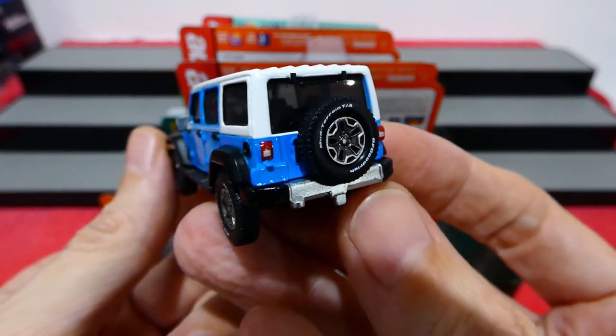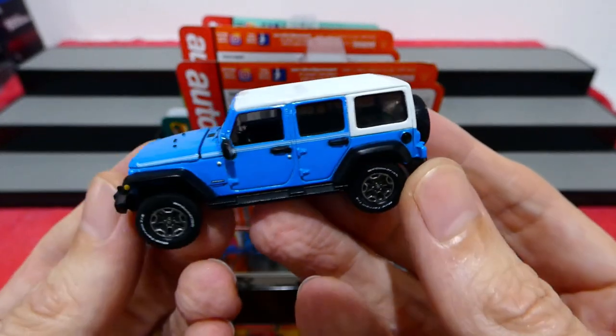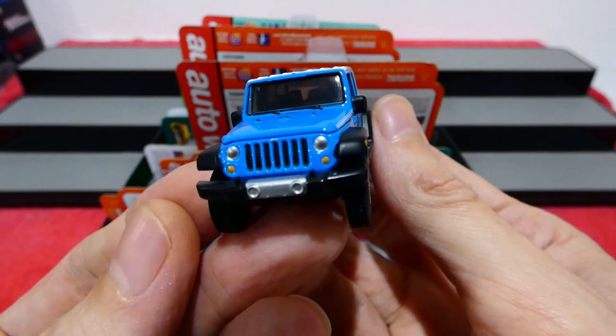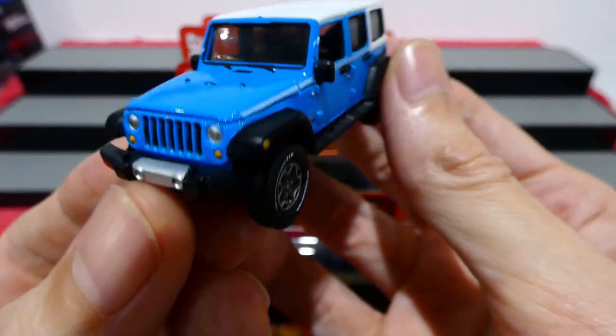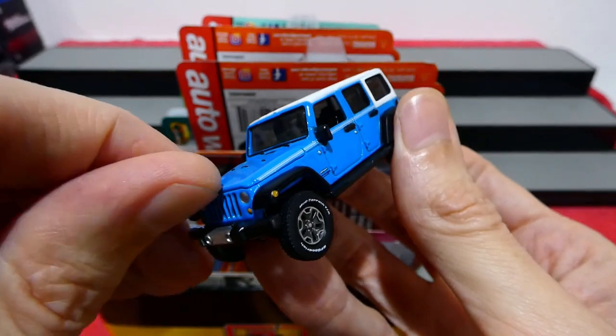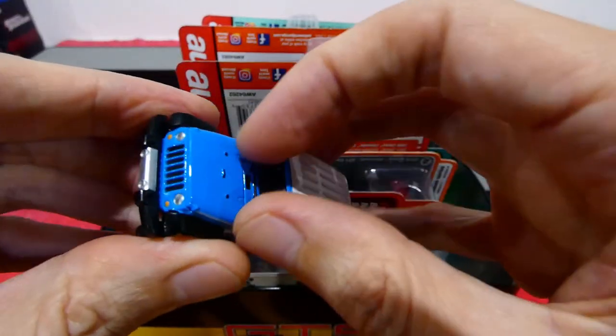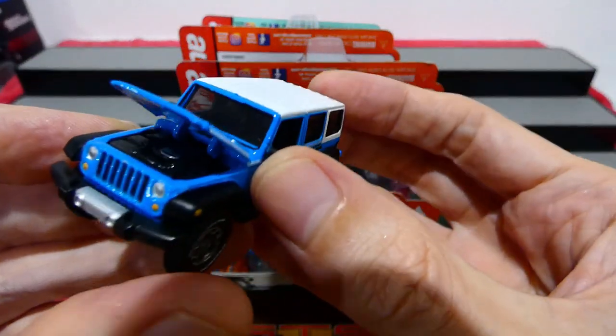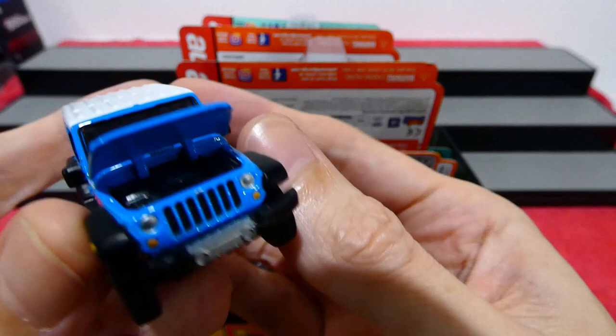That's a very cool set, so get excited for that one next week. Let's have a close look at this - that's just a little bit of silver paint on the front there. I do quite like the Auto Worlds; they've been true 1:64 scale. Let's open it up - there we go, check out the engine, very cool.